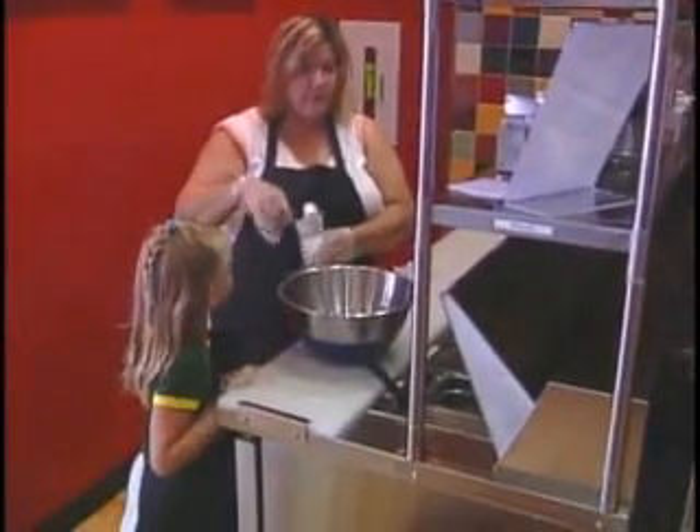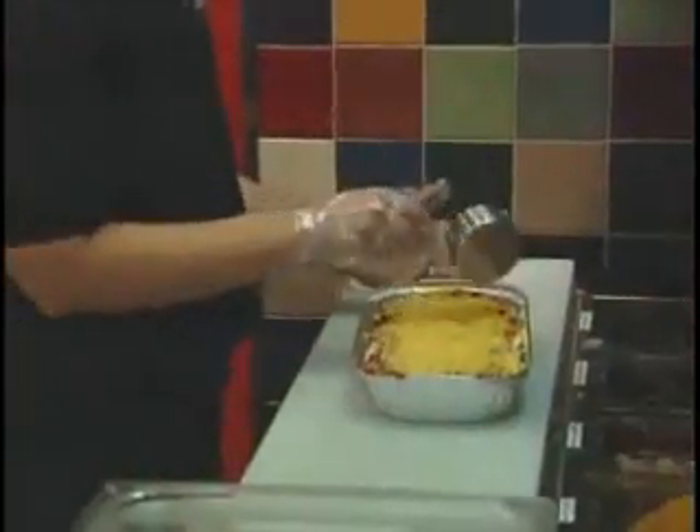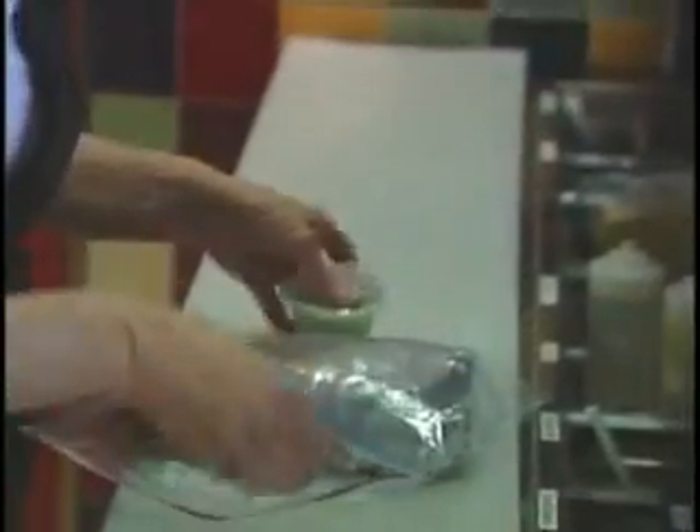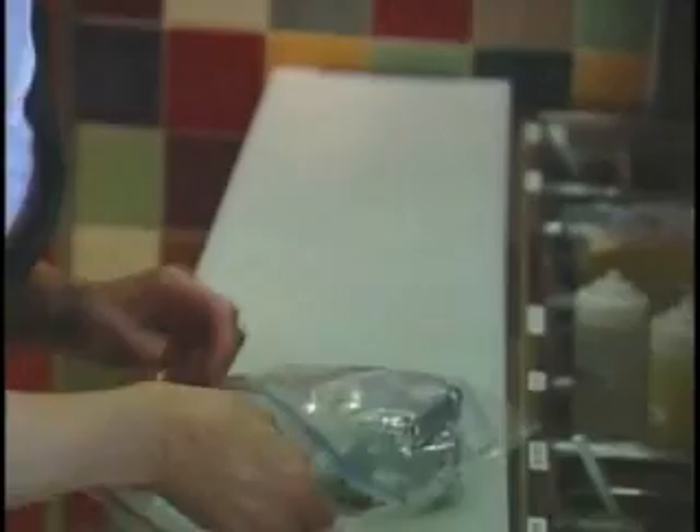One advantage to assembling your own meals is that you can tailor the meals to the taste preferences and dietary needs of your family. You can put in as much or as little salt and spice as our instructions suggest. Because you are only creating one meal at a time, you'll save money because there are no wasted ingredients. When you leave Entrees Made Easy, you'll be taking home pre-made meals with sides that are ready to be cooked or frozen for later use.